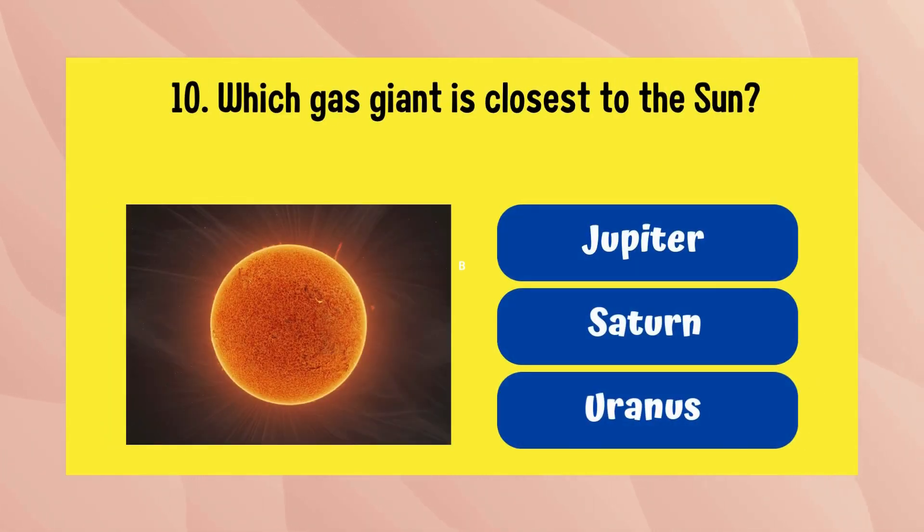Which gas giant is closest to the sun? The answer is Jupiter.